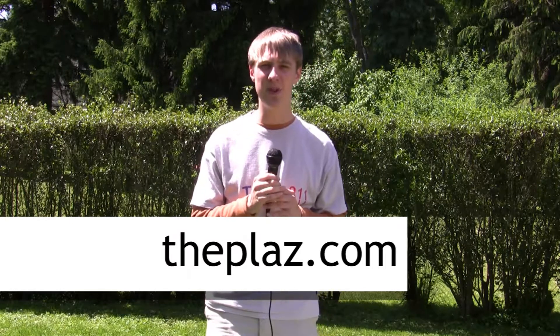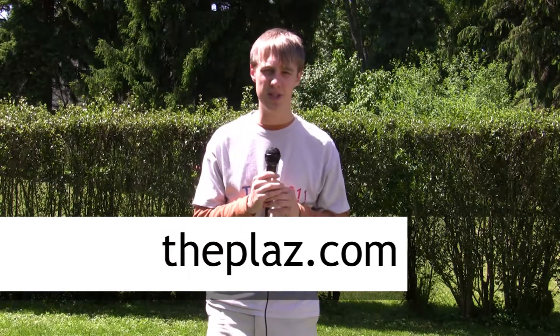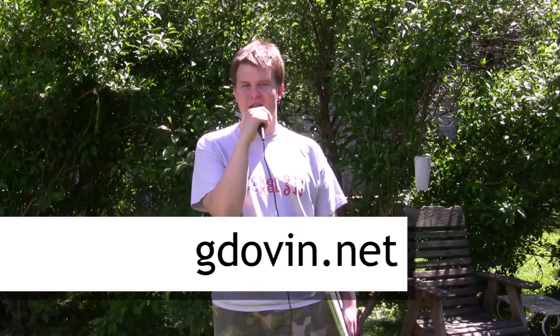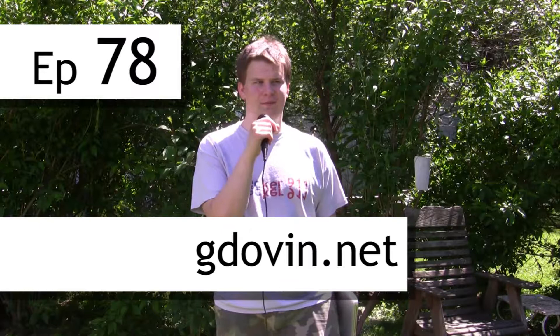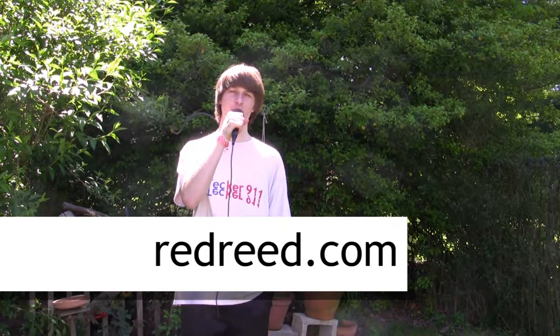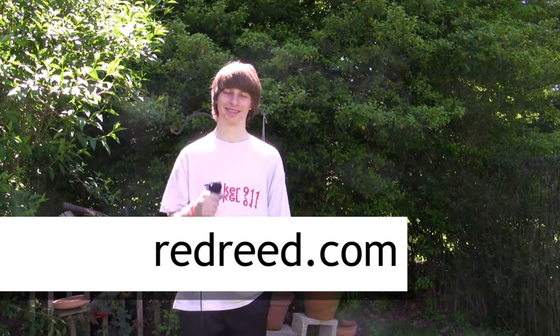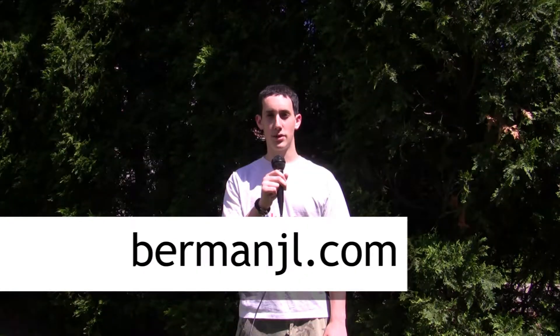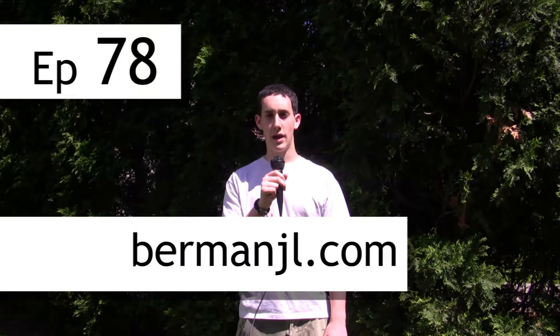Personal website and software: My personal website is theplaz.com, which runs on MediaWiki, the same software used to run Wikipedia. My website is theplaz.net and I run WordPress. My personal website is redread.com, runs BBPress — it's a very dumb website. BermanJL.com and WordPress.